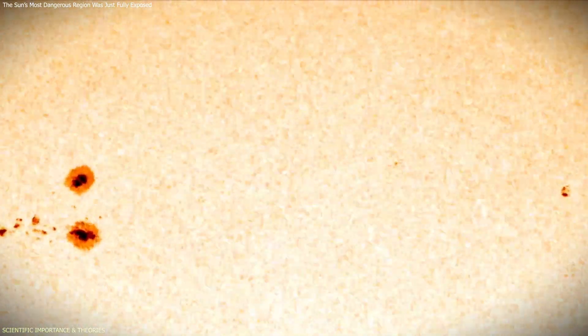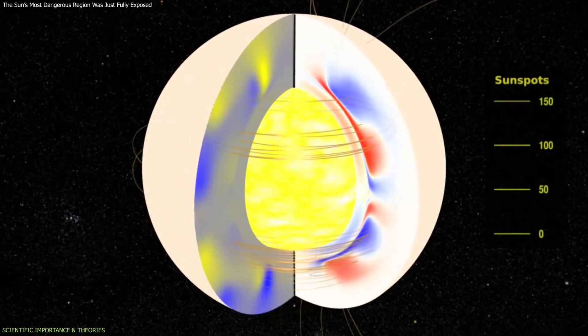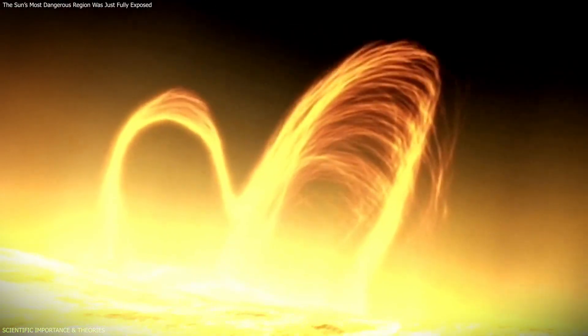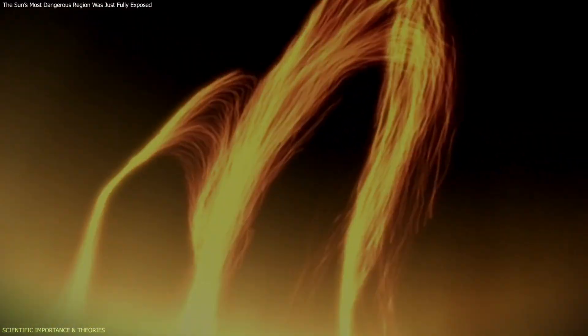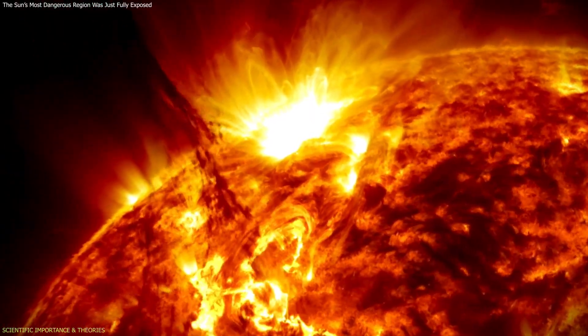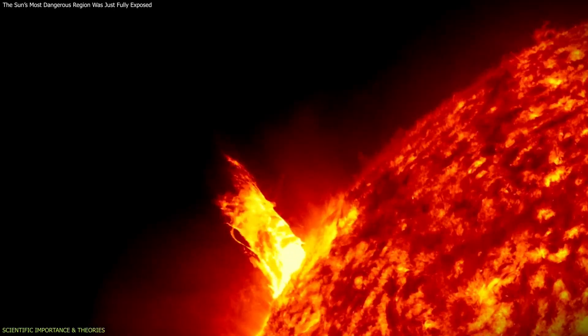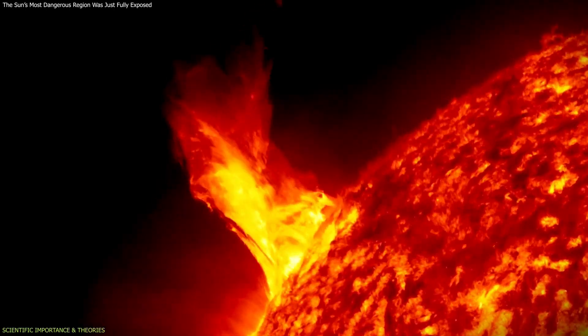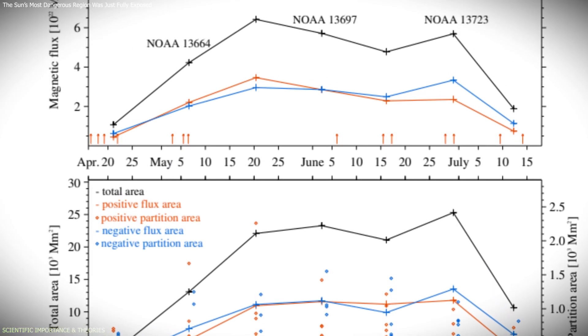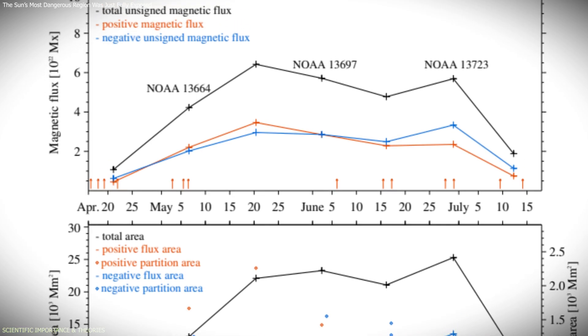By tracking the region across several rotations, scientists were able to observe how this magnetic complexity developed. The region grew through repeated bursts of magnetic flux emerging from inside the Sun. These new magnetic structures interacted with older ones, increasing the overall instability. About a month after the region first appeared, it reached its peak magnetic complexity. From there it entered a slow decline, though it continued to generate eruptions even as it weakened. This timeline provides a clearer link between magnetic evolution and solar activity.